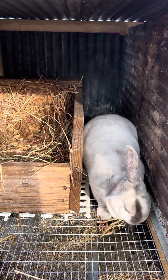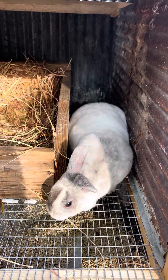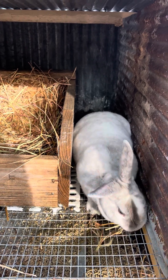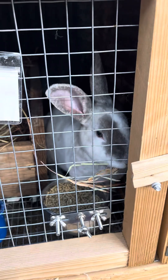Sugar Pop is going to work on making her nest. She's going to be a good nest builder. She's so darn cute.